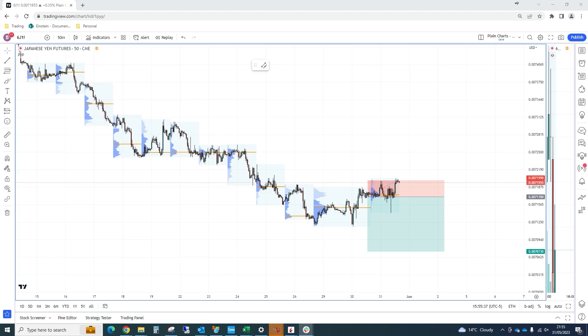Hey everyone, Jack from Trading Matrix here. Hope you're well. This is our trade talk for the 31st of May, last one of the month.